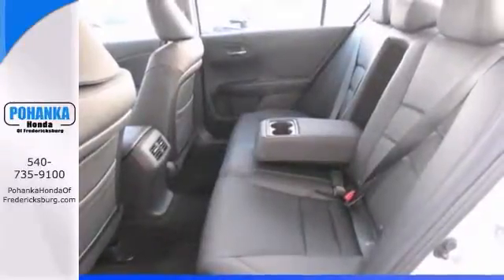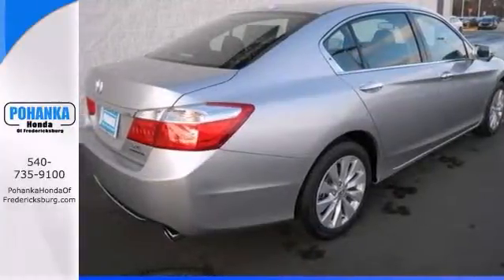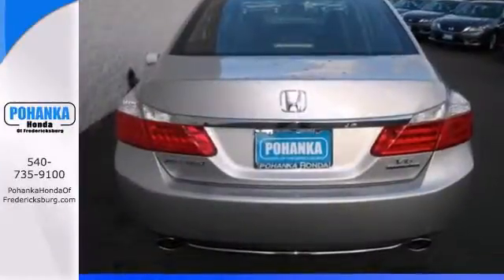This terrific Honda is one of the most sought after used vehicles on the market because it never lets owners down. Call us today to schedule a test drive.